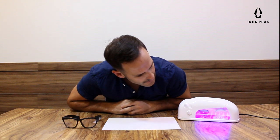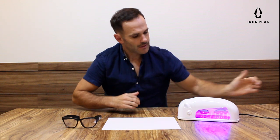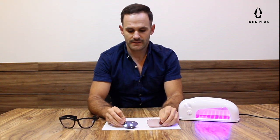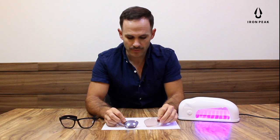We can already start seeing that the NXT lens has darkened significantly more than the other lens. You can see that the NXT lens has become very dark, like a regular sunglass, and the other lens is only about half that.